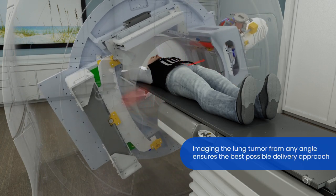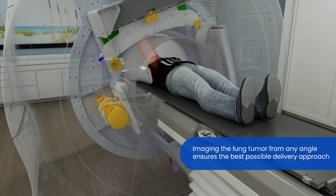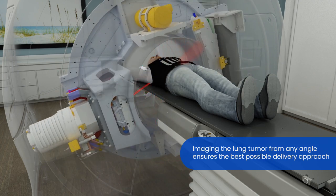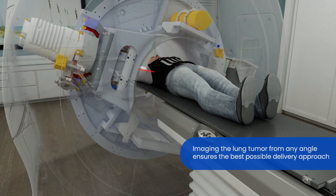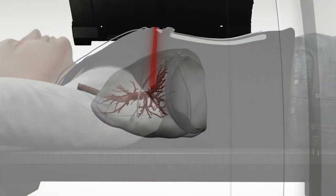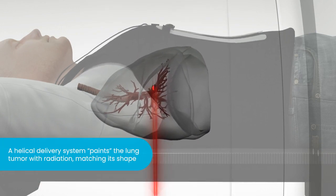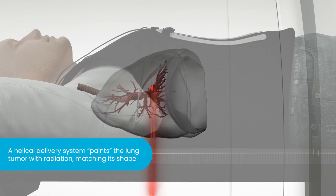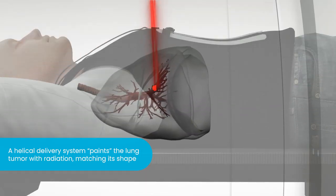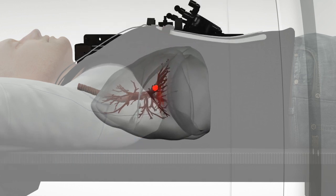The ability to image at any angle and interactively adjust the position and number of angles as treatment is delivered ensures the best possible unobstructed views of the lung tumor, while adding no additional time to treatment setup or delivery. The unique continuous 360-degree tomohelical treatment delivery allows the Radixact system to paint a highly customized conformal radiation dose on the tumor, matching its shape, while minimizing dose to nearby organs and other healthy tissue even as the tumor moves.